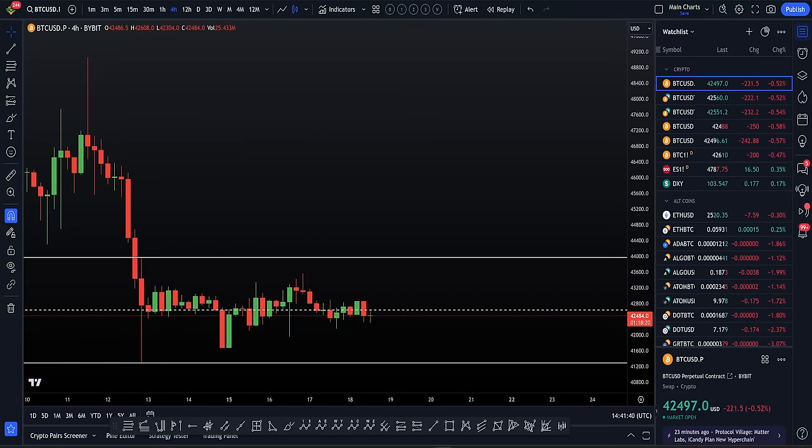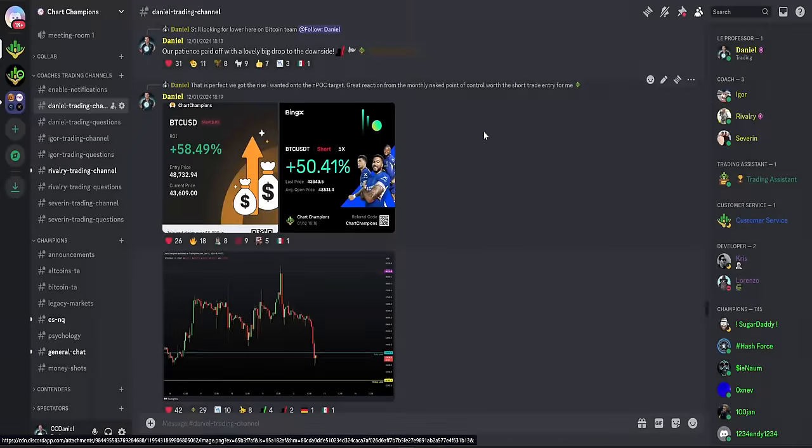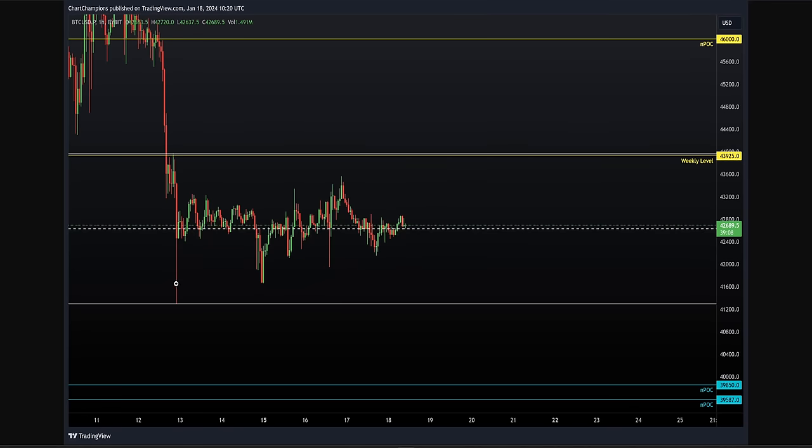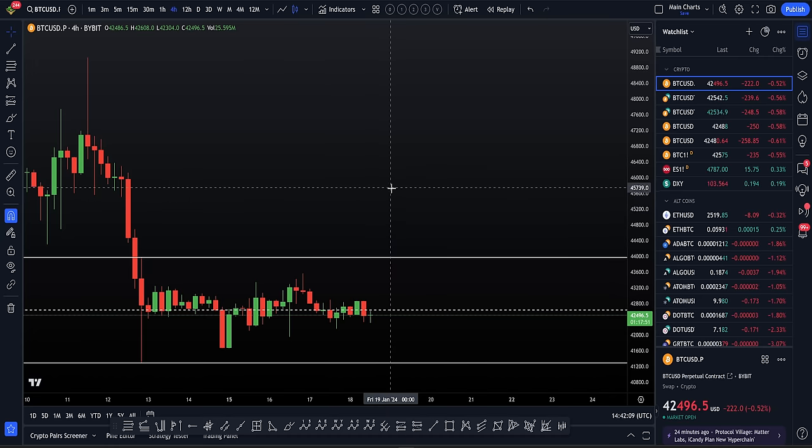Is Bitcoin still bullish? We have recently seen that big rejection from the monthly naked point of control up and around $49,000. That rejection has led us all the way down to the lower weekly level around $42,000. From here we're forming now a local range. I'll be telling you in this video everything that you need to know about the current range and how to be trading the next few weeks of price action as we get the breakout of this range.